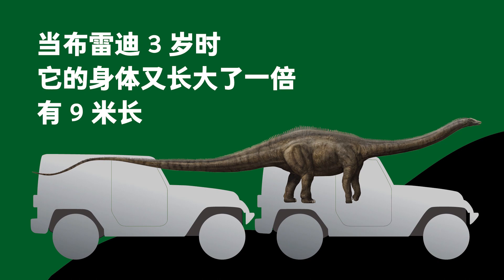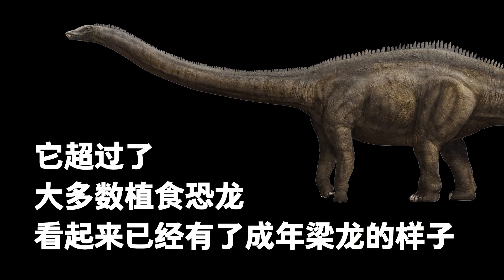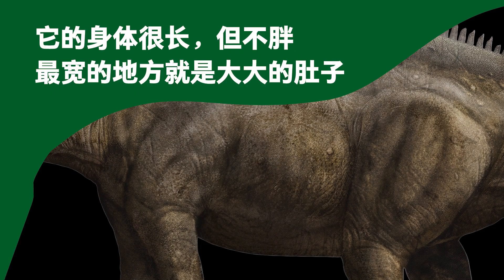After only a few more years, Brady's size doubled again to 9 meters. By then, it was bigger than most herbivorous dinosaurs and looked almost like an adult Diplodocus. Its body was long but not fat, and widest at its big belly. Still, compared with other big sauropods, like the Huanghe Titan and the Argentinosaurus, its belly was much smaller and its body slimmer.